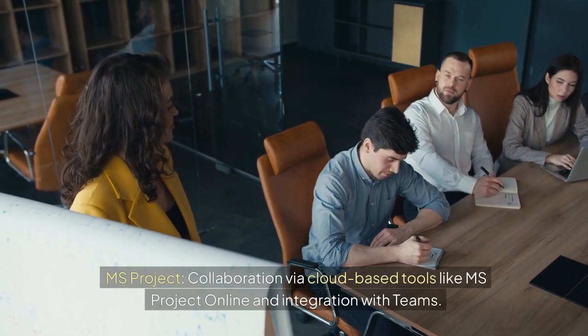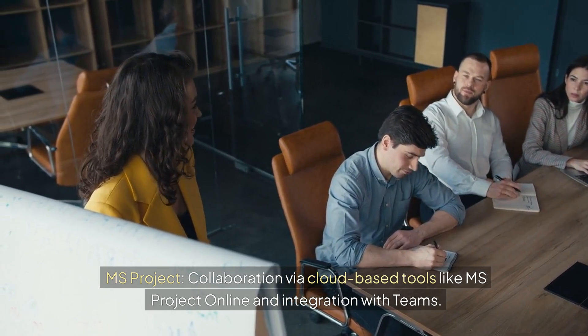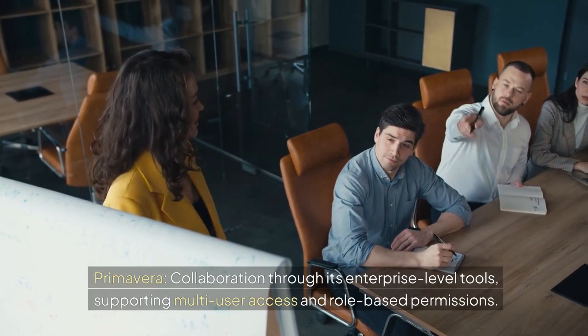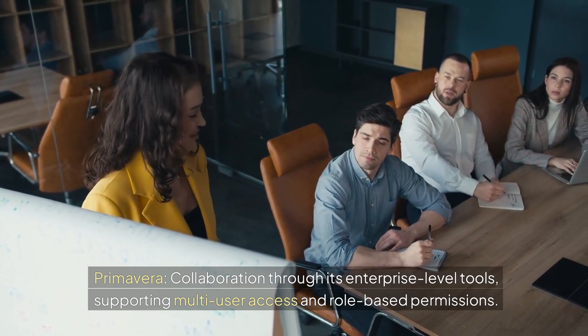6. Collaboration. MS Project supports collaboration via cloud-based tools like MS Project Online and integration with Teams. Primavera enables collaboration through its enterprise-level tools, supporting multi-user access and role-based permissions.